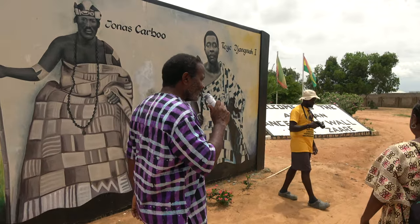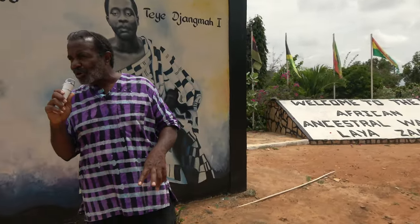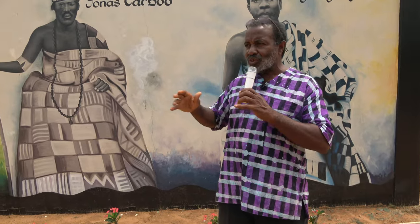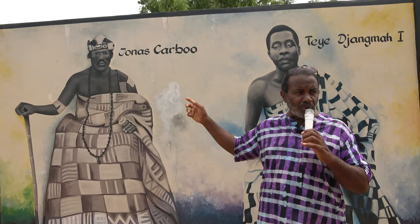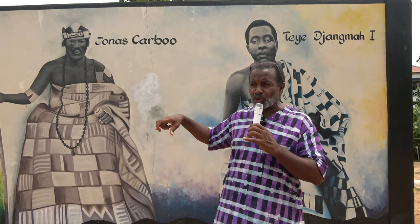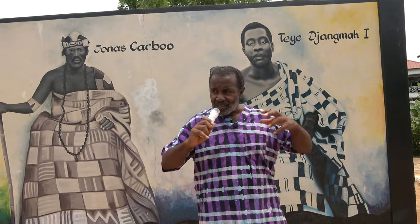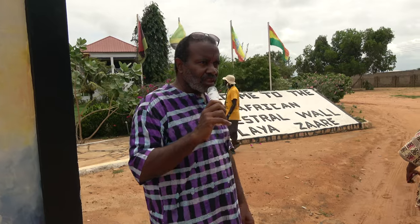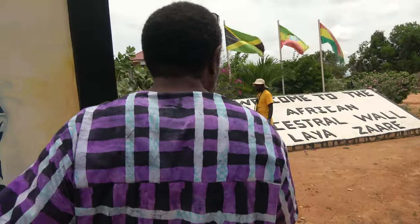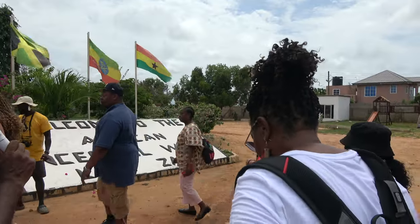The place we're standing, someone was asking me before — it's actually not Prom-Prom, it's New Ningo. Out of respect for the local folks, we have Jonas Karbu, who's the founder of this place — sometimes they call it Karbu Kope, which means Karbu Town. The first chief that came in with him was Tejangma the First. We just like to pay respects to the people on the land. The time frame for when that happened was the turn of last century — early 1900s, like 1910 and 1912.